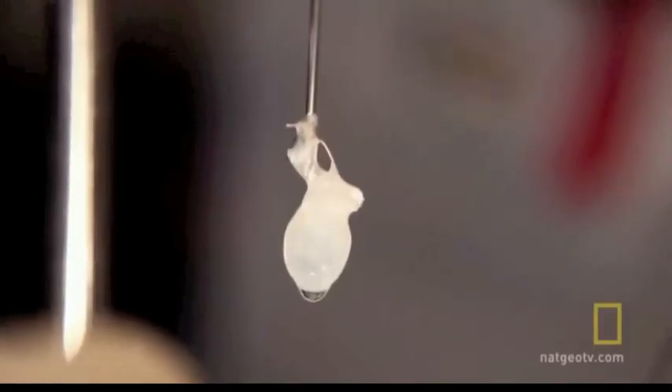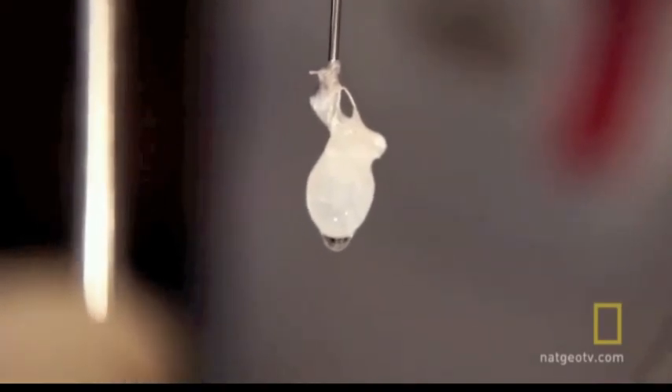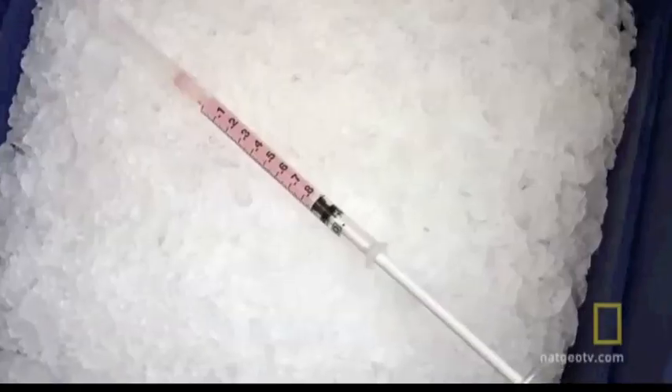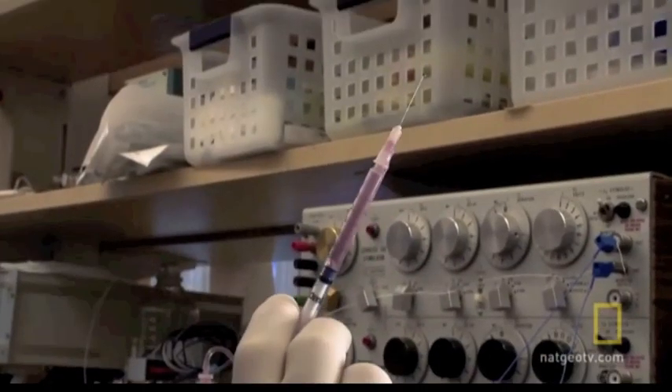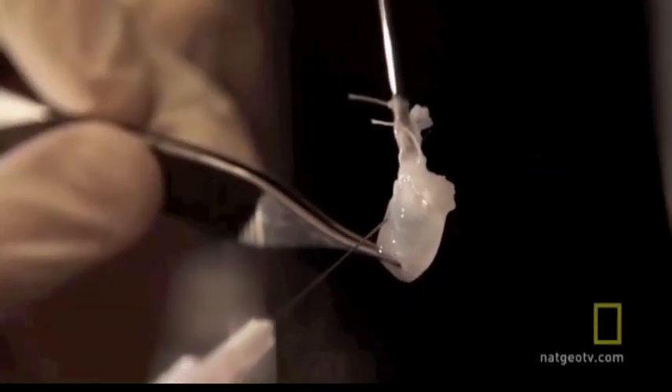They've got to get this part right because when this procedure is finally perfected for human use, it's crucial that there be no cells that could potentially be rejected by a future recipient of that organ. As a next step in this experiment, we isolate cells, put them in a syringe, and inject them into the scaffold with a needle.